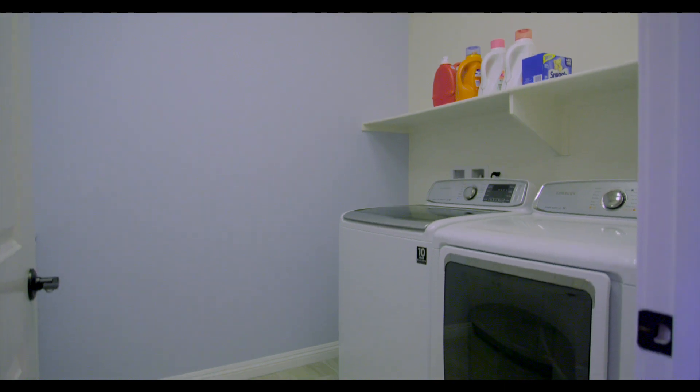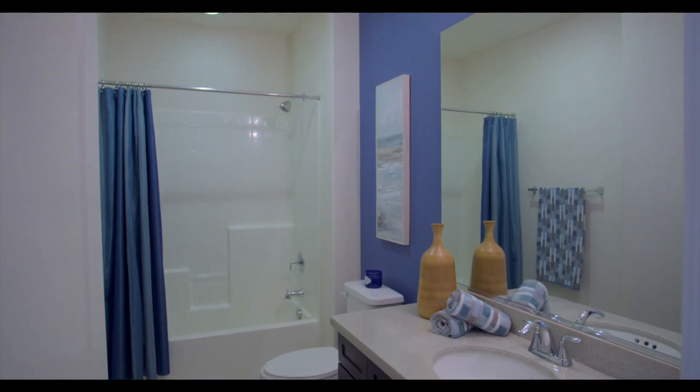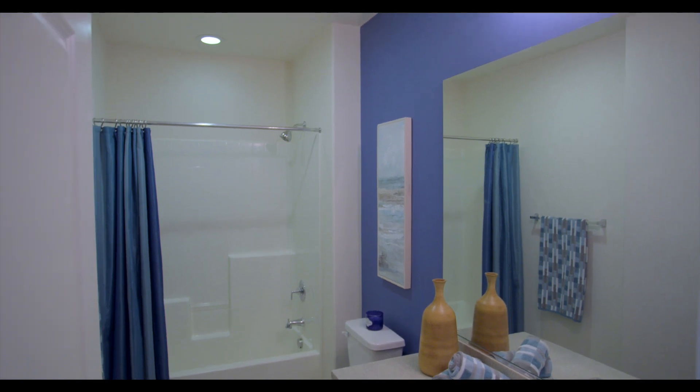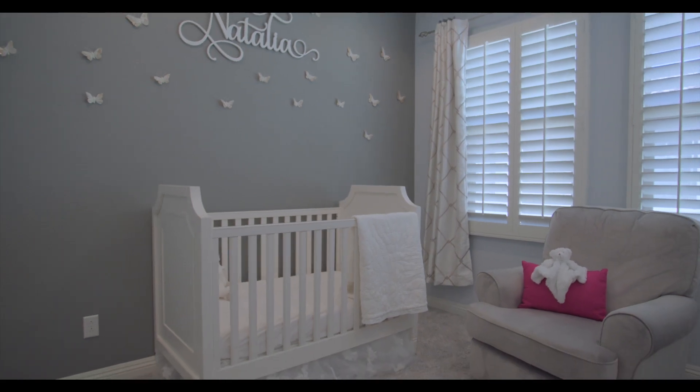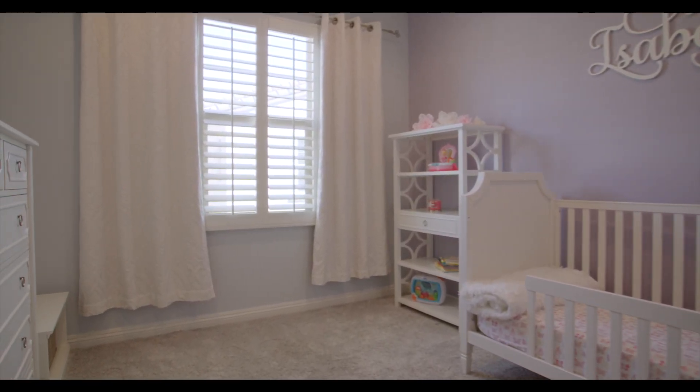Down the hall you'll find the laundry room with white thermofoil cabinets, the second full bath with tile flooring, granite countertops, and wood cabinets, and your two secondary bedrooms also with recessed lighting and plantation shutters.